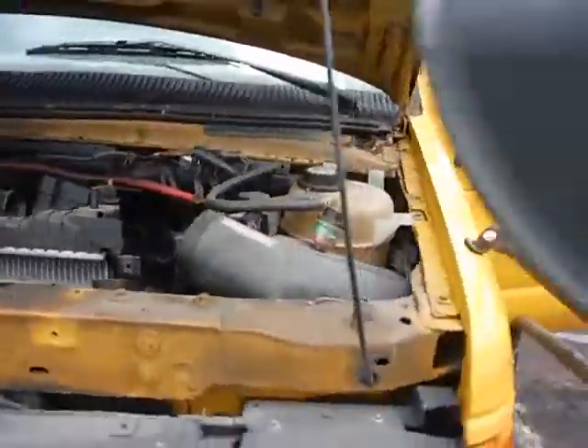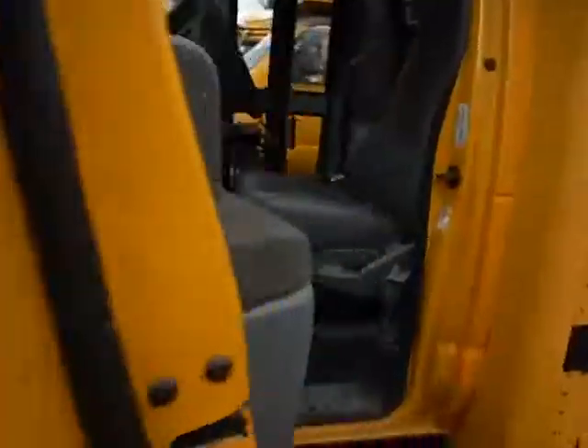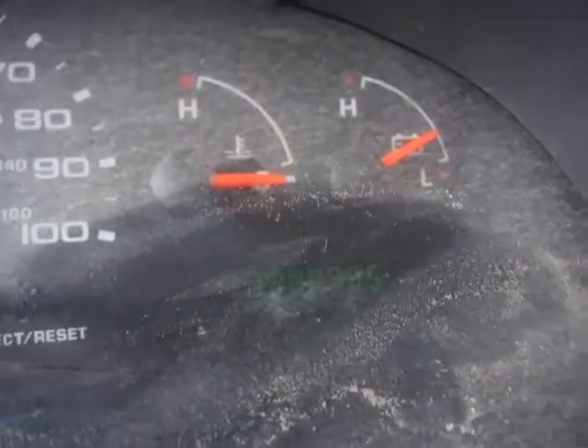I did almost get this vehicle started. It does crank, but it's going to start smoking. I just wanted to let you all see. The power did come to the dash. 68,479 miles.